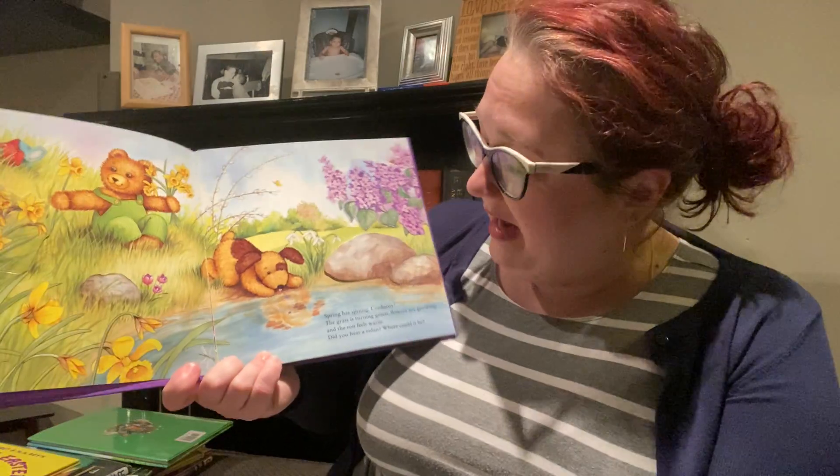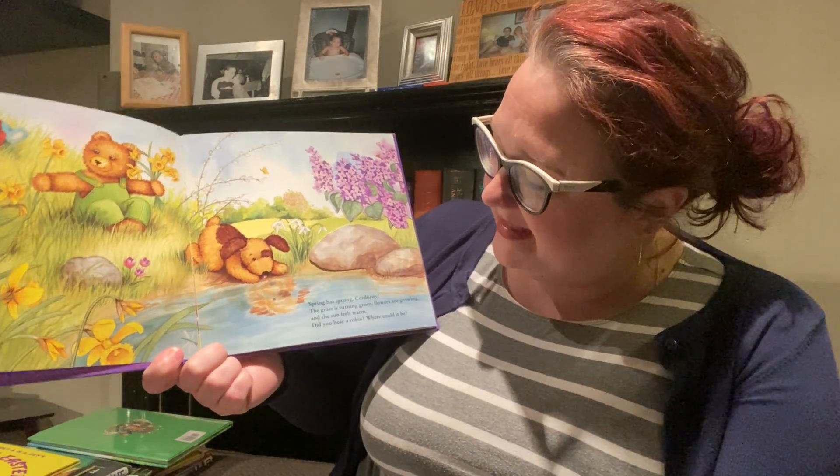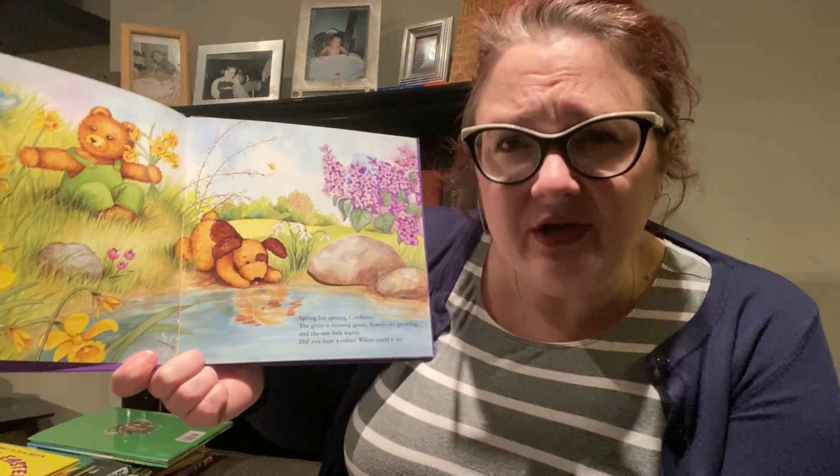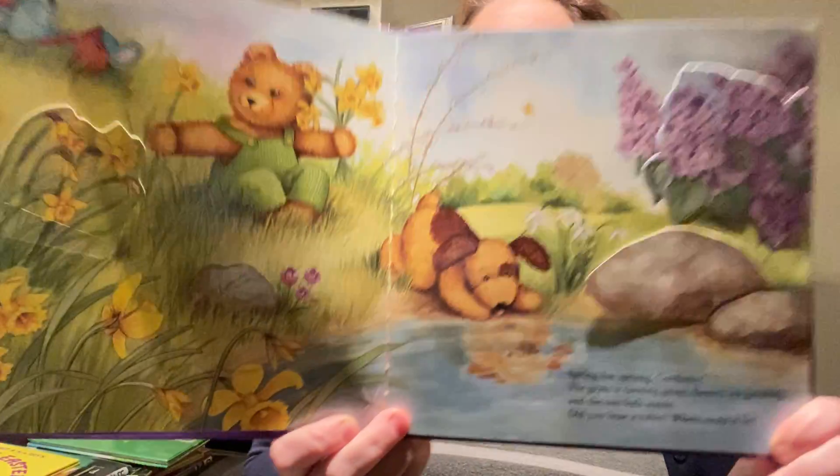You guys know Corduroy. Spring has sprung, Corduroy. The grass is turning green, flowers are growing, and the sun feels warm. Did you hear a robin? Where could it be?